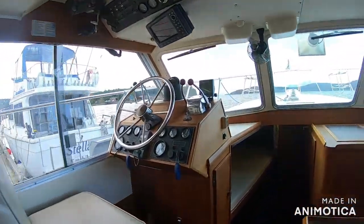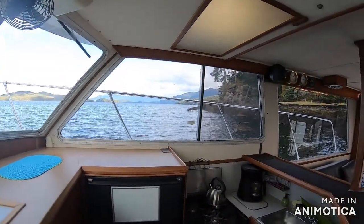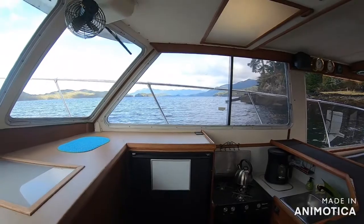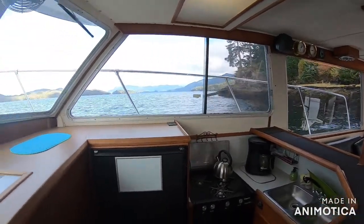Here you have your full galley with lower freezer and refrigerator, three burner stove, and double sink storage.